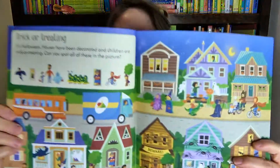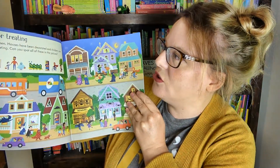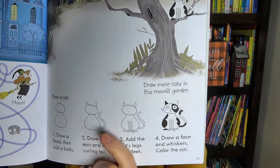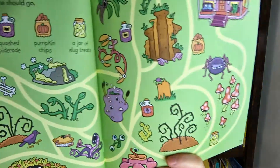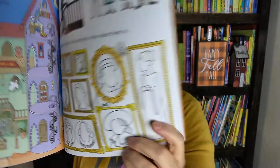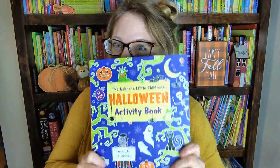Next is another activity book — I love this book, it is so cute. Perfect boredom buster for the month of October. There's all kinds of activities. One page says it's Halloween, houses have been decorated, and children are trick-or-treating — can you spot all of these in the picture? There's also a page that teaches you how to draw a cat, a little maze, more seek and find pages, and some portraits where you need to draw spooky faces on them. So much stuff here — I highly recommend this one.